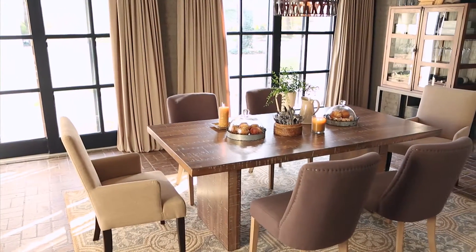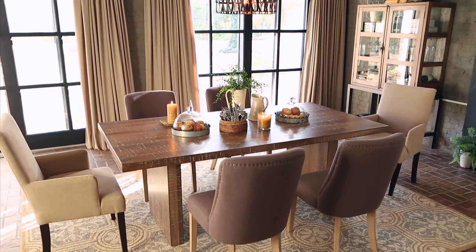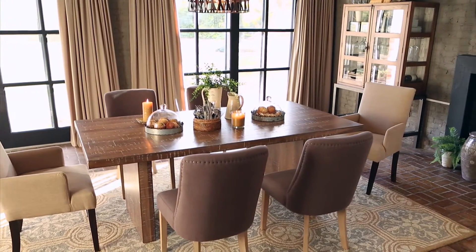Maybe it's time to plan a dinner party, and with furniture this yummy, it really doesn't matter what you serve. Just make sure you claim a chair before they're all taken.